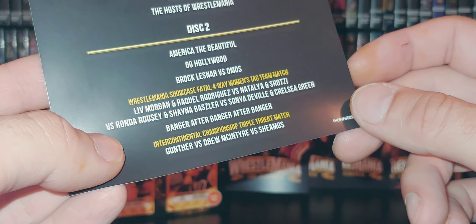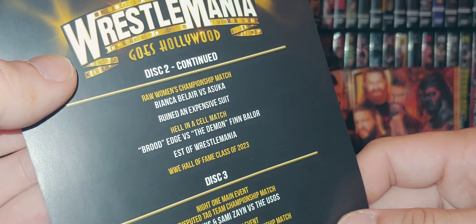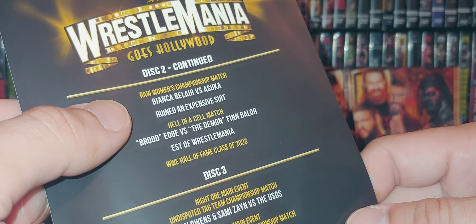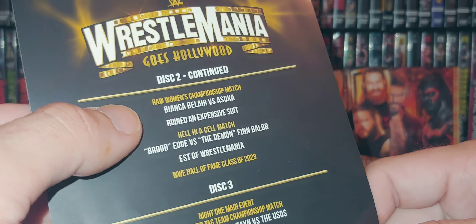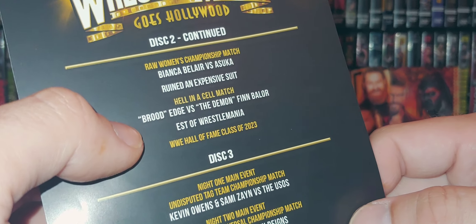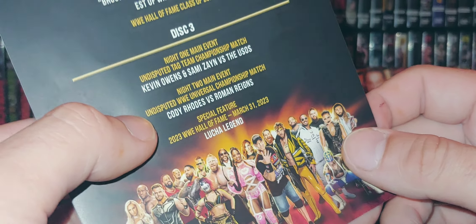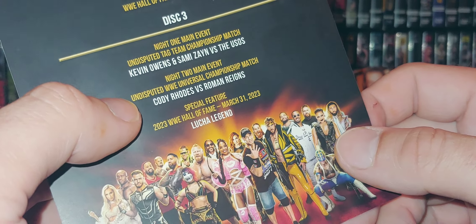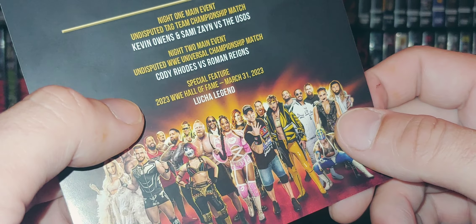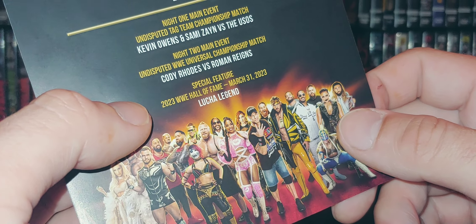IC title triple threat — awesome match. The Raw Women's title, which is now the Undisputed Women's Championship — Bianca Belair versus Asuka. We had a Hell in a Cell match: Brood Edge versus Demon Finn Balor. And then Cody Rhodes versus Roman Reigns for the Undisputed WWE Universal Championship. Special feature including the Lucha Legend Rey Mysterio's Hall of Fame speech.